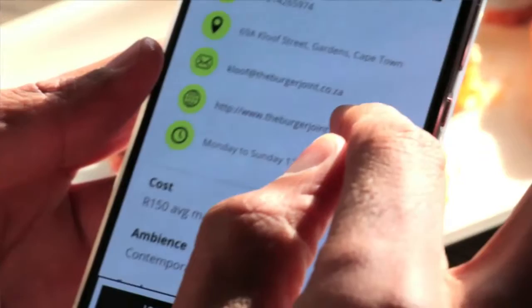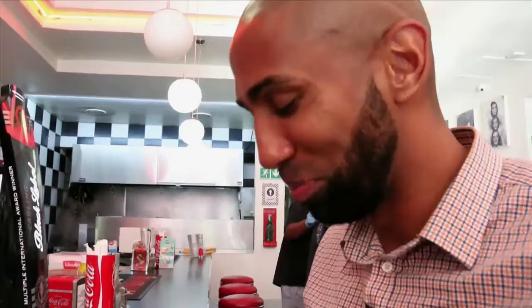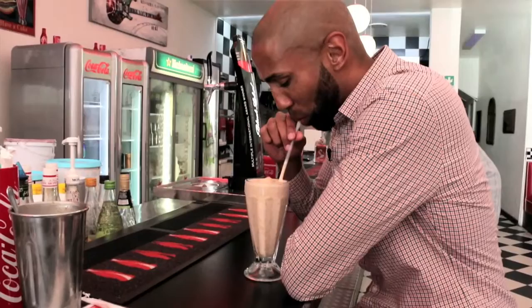Next we are at Frankie's Diner in Seapoint Main Road. Let me get into this curly fry first. Sorry coach, I only had one chip. That was very similar to an old school burger — how I remember a burger as a kid. Enjoyable.